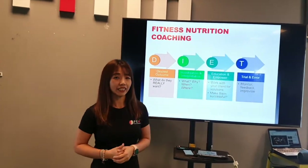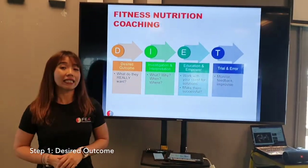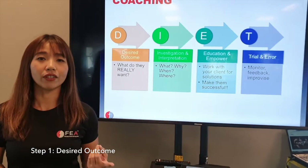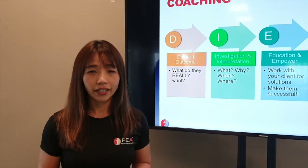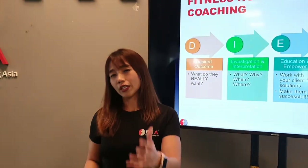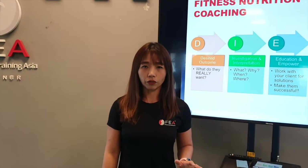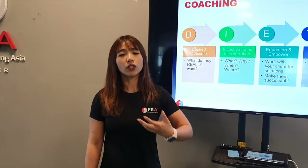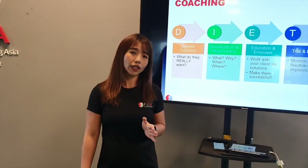I call this the D-I-E-T. The first step is D, which I call the desired outcome. You want to make sure you clearly know what your client wants in terms of their fitness goal. As a personal trainer, you would have done this as part of your assessment — asking them what their goal is and what they want to achieve. In terms of nutrition, you want to go a bit further to really understand what they want so you can customize what they need to do.